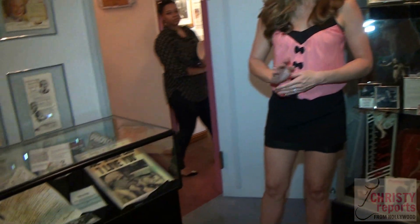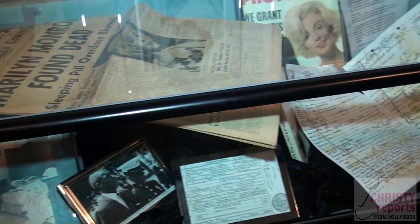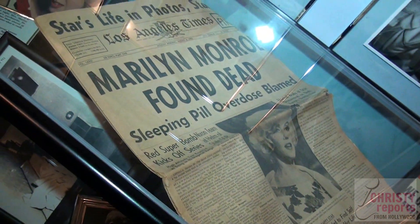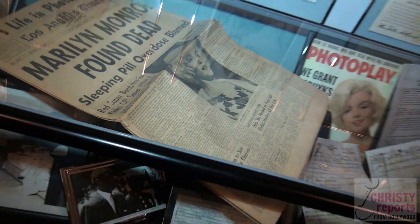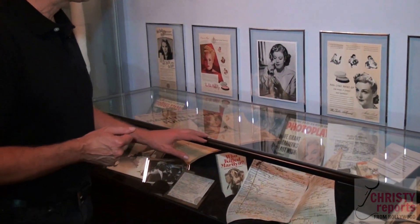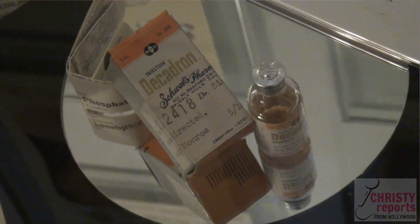People are curious — there's always this fascination about her passing. August 5th, 1962, Marilyn is found dead. We have the LA Times with this headline. People could not believe this. We have some items that were actually found in her home — there are some prescriptions. This is a prescription of Decadron. The autopsy was performed.